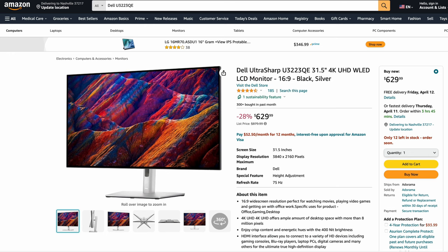The next one they recommend is the Dell UltraSharp U3223QE — a bigger panel at 31.5 inches, 4K UHD. A great panel at $629. So for a little bit bigger panel, if you want to spend less money than the BenQ I showed you, this is a great option at $629 — it's 28% off right now, usually closer to about $850.